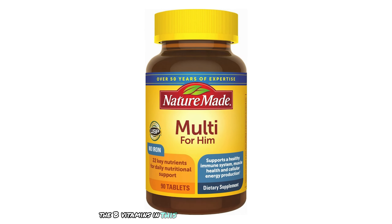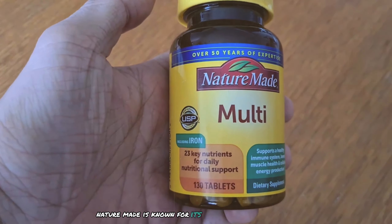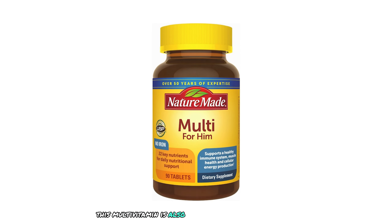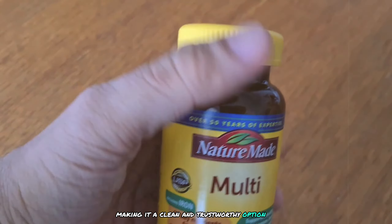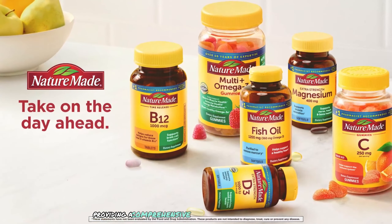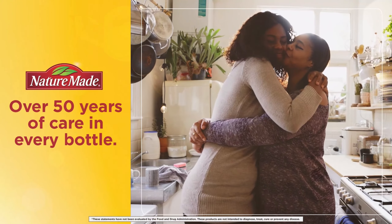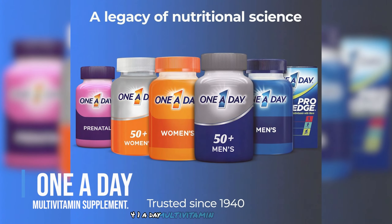The B vitamins in this multivitamin support energy metabolism, helping you stay active and energized throughout the day. Nature Made is known for its commitment to quality, with products verified by the United States Pharmacopeia (USP), ensuring high standards for purity and potency. The multivitamin is free from artificial colors, flavors, and preservatives, and offers excellent value at a budget-friendly price, making it accessible for many men.